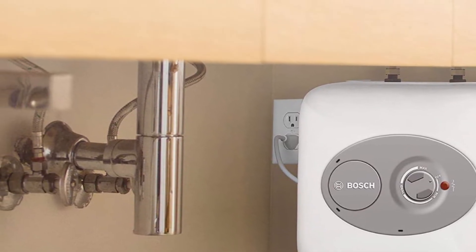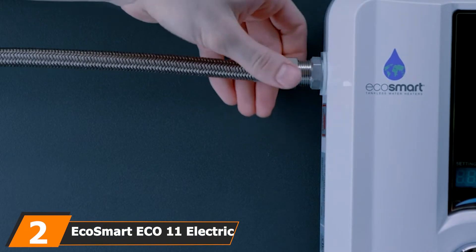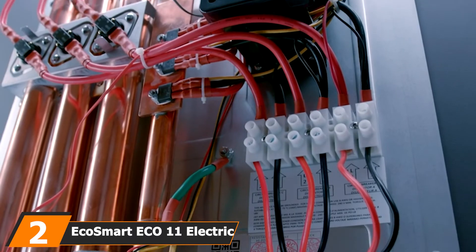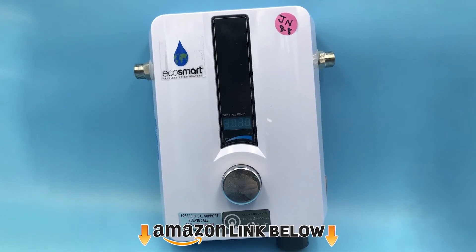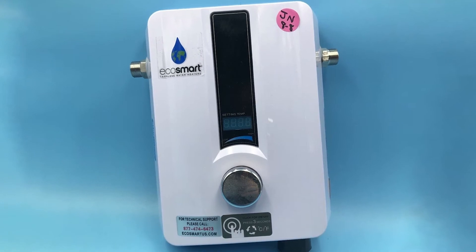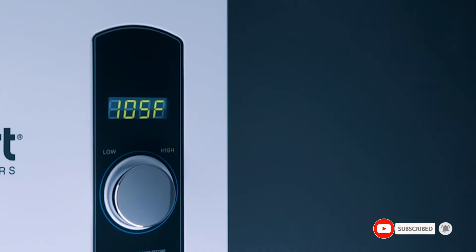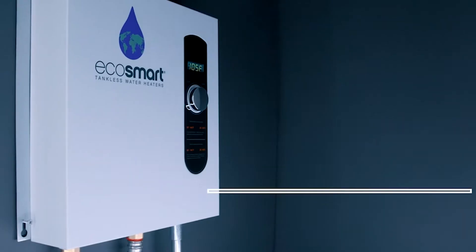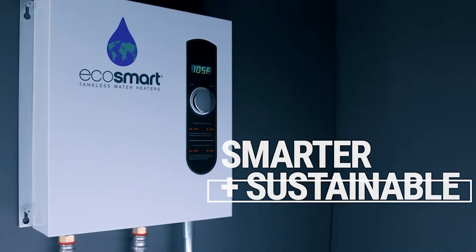Moving on to number two, we have the EcoSmart ECO 11 Electric Tankless Water Heater. The ECO 11 is a fantastic entry into the world of best under sink water heaters with great features and simple installation procedures. Many households have confirmed that it provides hot water almost instantly, claiming that this powerful water heating machine has an endless hot water system.